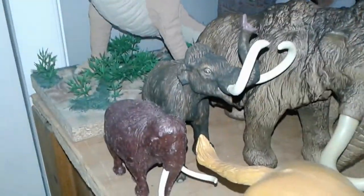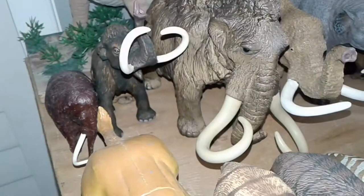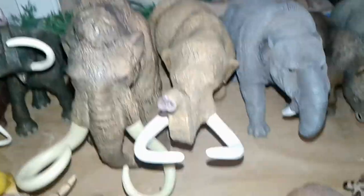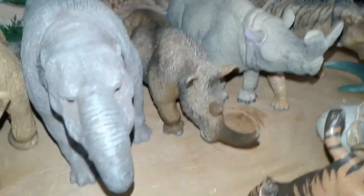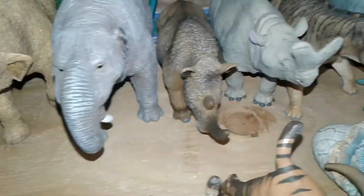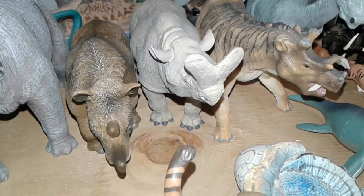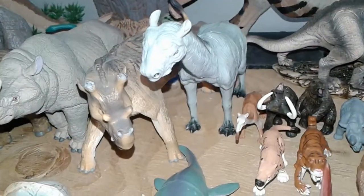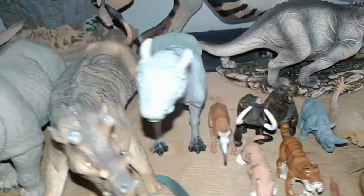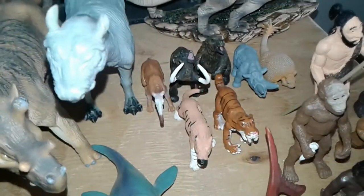Up here we have other prehistoric creatures I've started collecting. We have the Invicta woolly mammoth, the Safari Limited woolly mammoth, the Papo woolly mammoth, the Safari Limited mastodon which is an absolutely beautiful figure, the Mojo Deinotherium, the Safari Limited Coelodonta or woolly rhino, the Megacerops by Safari Limited — another beautiful figure — the Indricotherium by Collecta which I really like, and an off-branded Paraceratherium that looks pretty good for what it is.